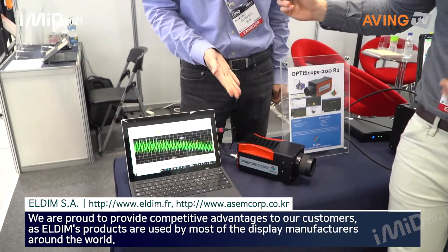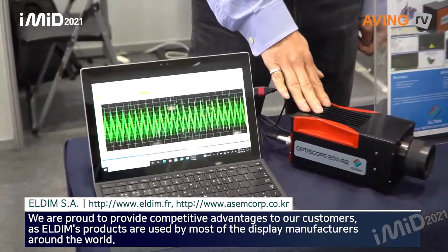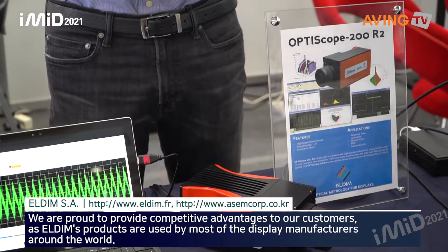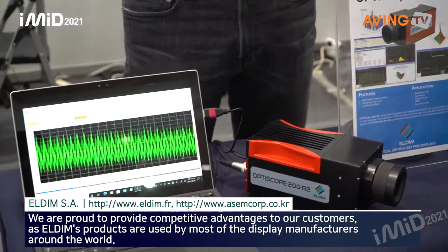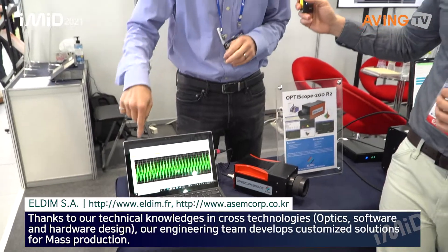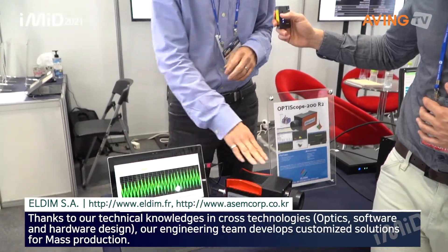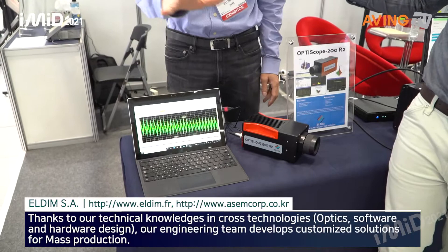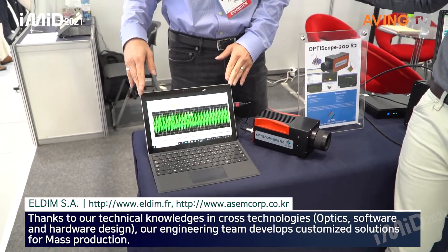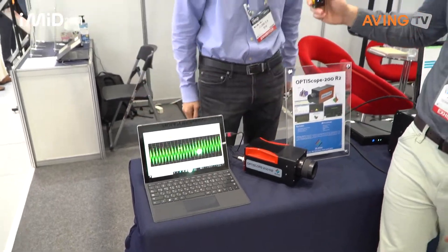Can you see the product? The first thing I'm seeing is Optiscope. It measures flicker, response time, shadow, and luminance. This is the Optiscope 200R2.